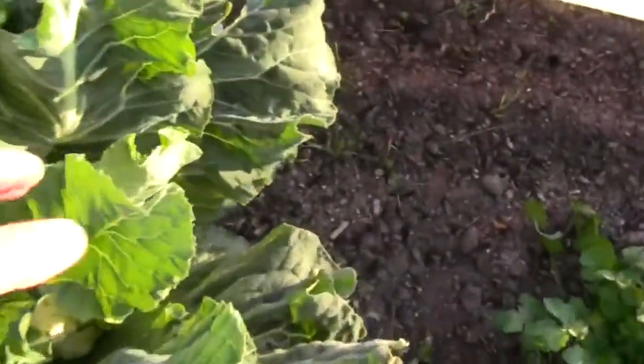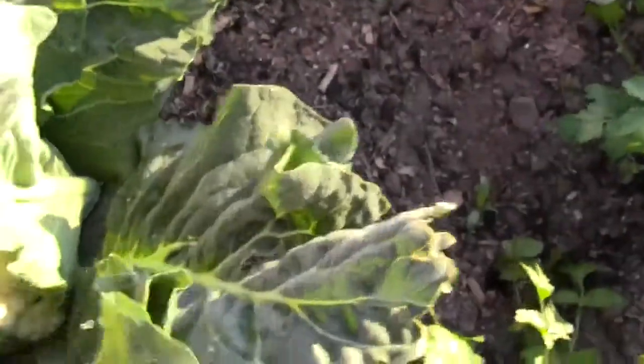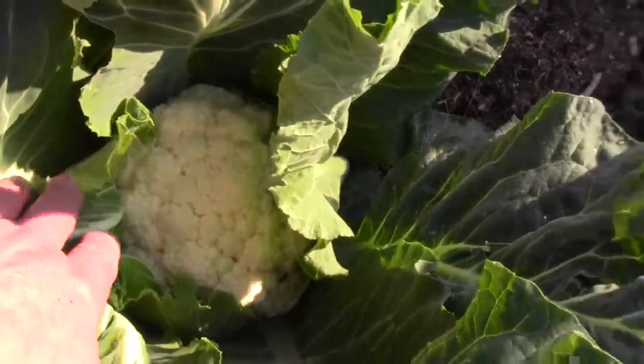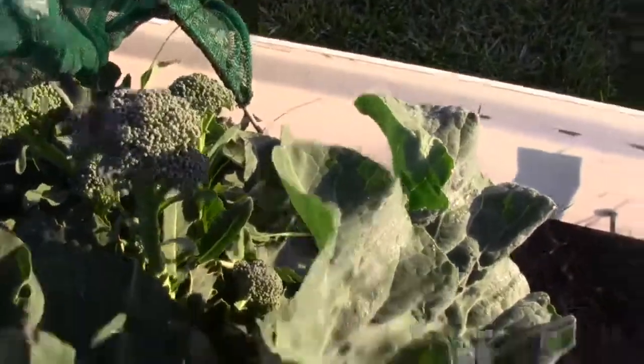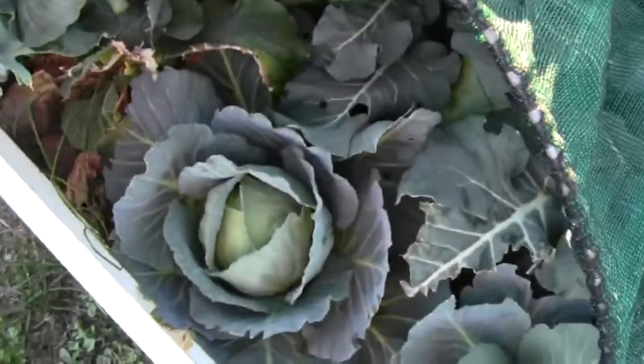We've got a nice cauliflower in there. That one's just about ready to go. Bit of broccoli here. A bit more broccoli. Nice little cabbage in there. All good healthy stuff.